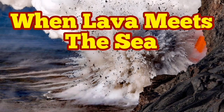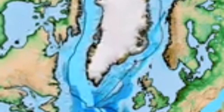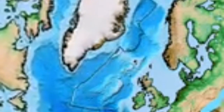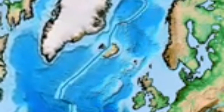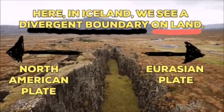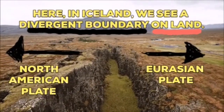When lava meets the sea — what's going on in Iceland is unique. Iceland has a special place on planet Earth's crust. It is where the Atlantic Ocean is expanding, and a new continent in the form of what we call Iceland is being created. Two continents — the Eurasian plate and the North American plate — these are plates of the Earth's crust.